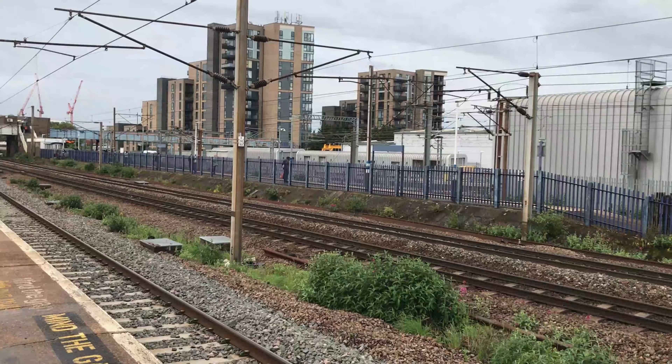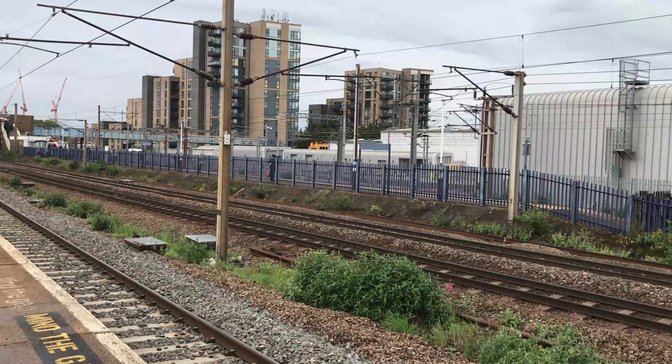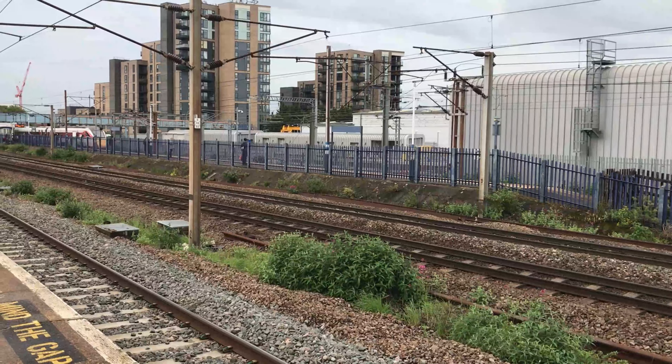Trundling through on a siding line is 800-112, working 5N53 from Bounds Green TRSMD through to London Kings Cross.